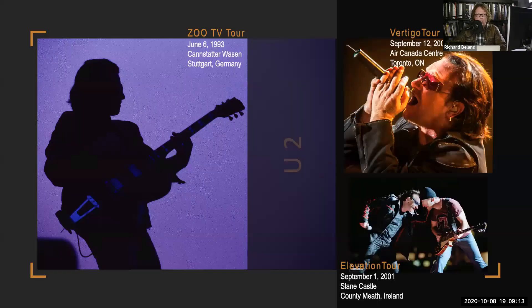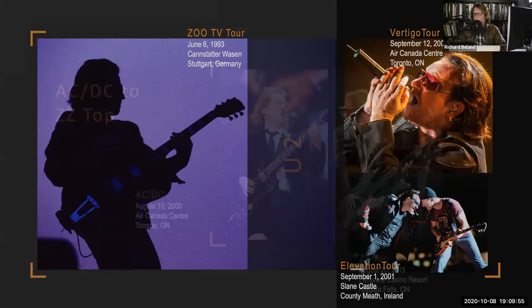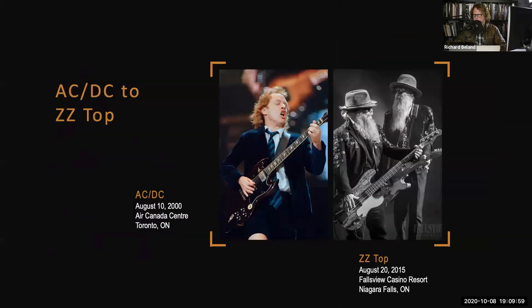U2 is an amazing band to photograph and an amazing band to see live. I've been very fortunate to photograph them probably close to 10 times. One of the great moments was going to Slane Castle in Ireland — to say it was exhilarating is probably an understatement. I could see 80 or 90,000 people, and if you own the video you can actually see me in it photographing. Along the way I've photographed probably over 3,000 concerts, and by the time of this presentation you'll see how that's possible.